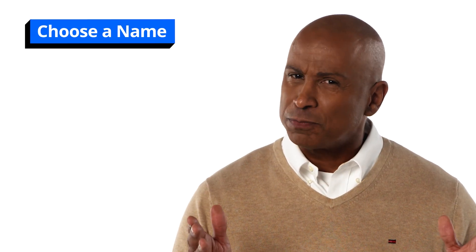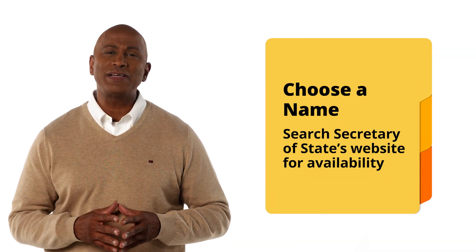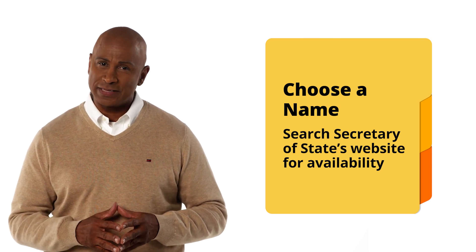First, you'll want to choose a name for your business. This may seem obvious, but there's more to it than just that. We recommend that you search the Connecticut Secretary of State's website to ensure that your business name isn't already in use for an existing business within the state.